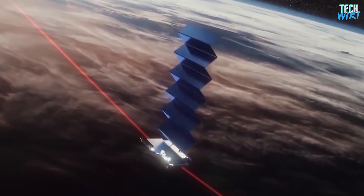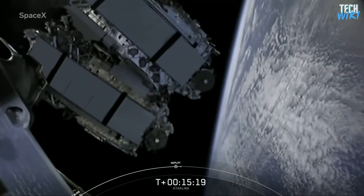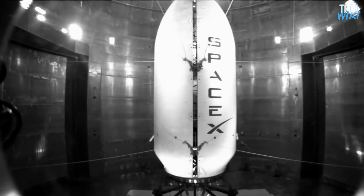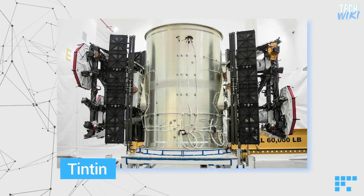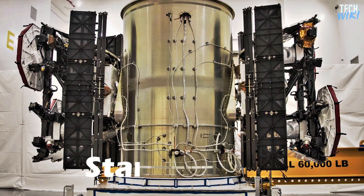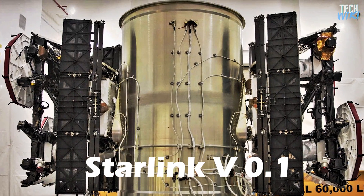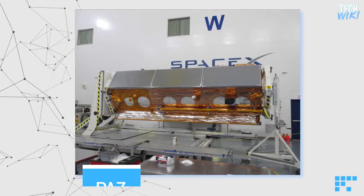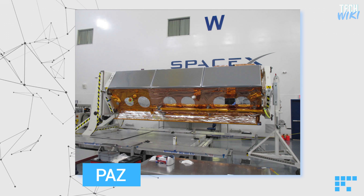To understand these new improvements, let's take a brief history of the old versions. Despite the company's young age, it has produced more than one version of its satellites. The beginning was in 2018 when the company launched its Microsat-A and Microsat-B satellites under the name Titan. This version is the so-called Starlink 0.1 and was launched using the Falcon 9 rocket.